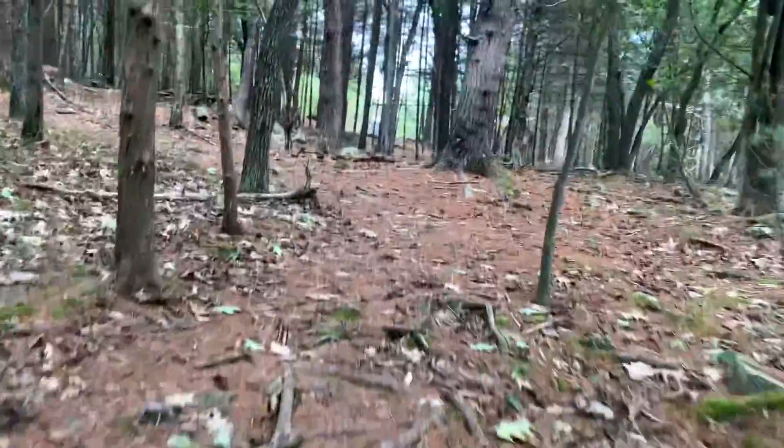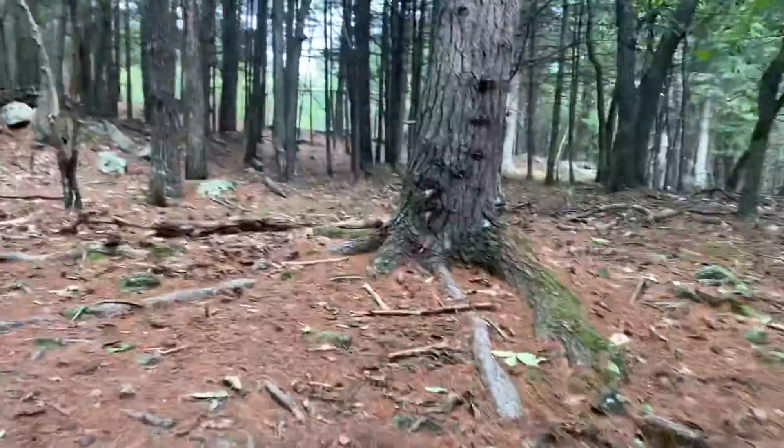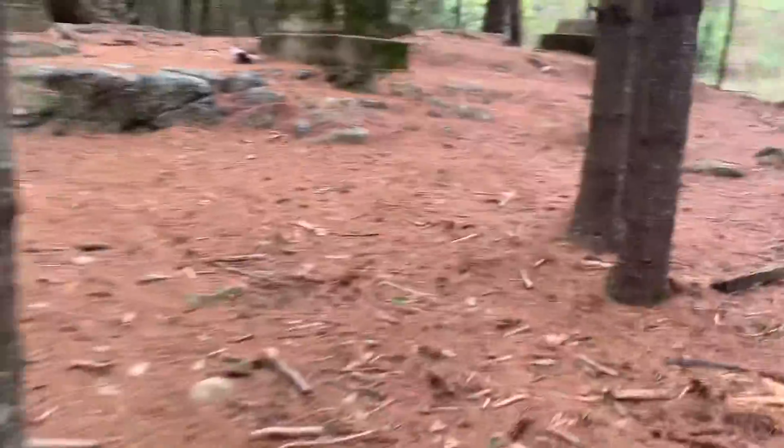I saw fences and then I saw the fire tower — kind of stinky that we can't go up in the fire tower, but whatever. At the top of Moose Hill now. I'm sad that none of you are here, but whatever. Fire tower — and here's the top right here. We made it, yay!